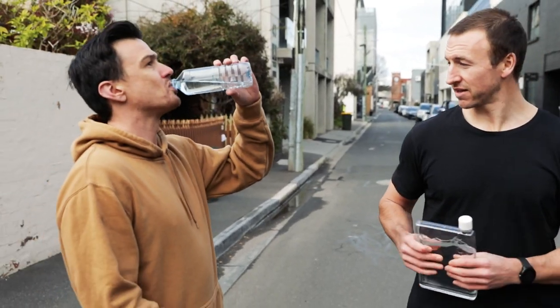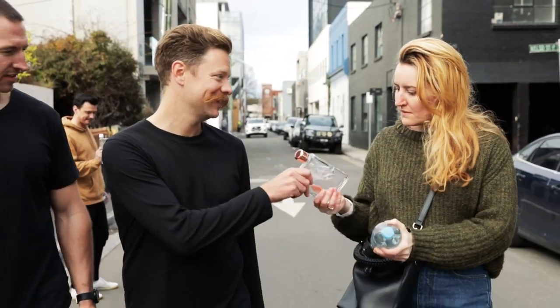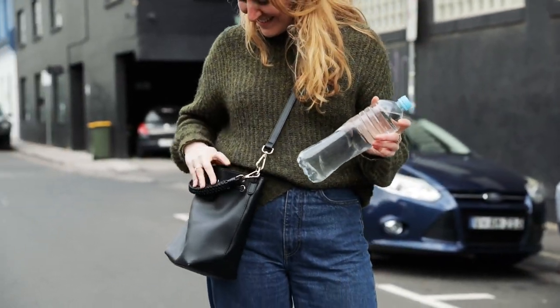Seven years ago we brought you the Memo Bottle. It was an idea that came about for two reasons: single-use water bottles and their disastrous environmental impact, and secondly, the random bottles just didn't fit into our lives. Since then, Memo Bottle has taken the world by storm and has created a massive social and environmental impact. And now we're ready to give you a whole new reason to go reusable.